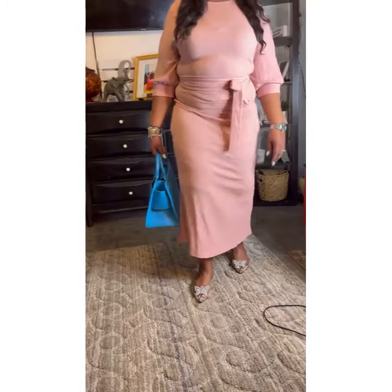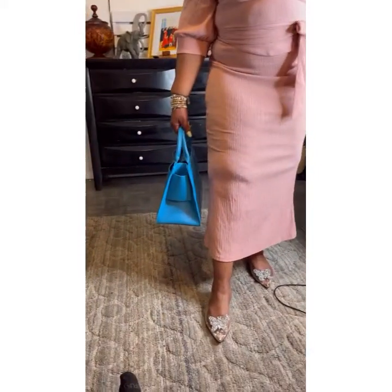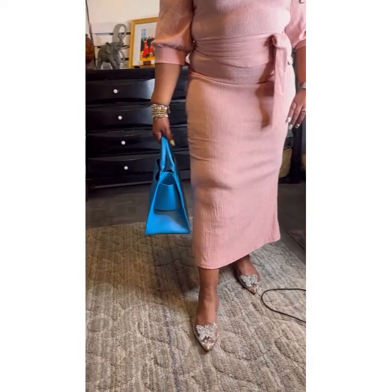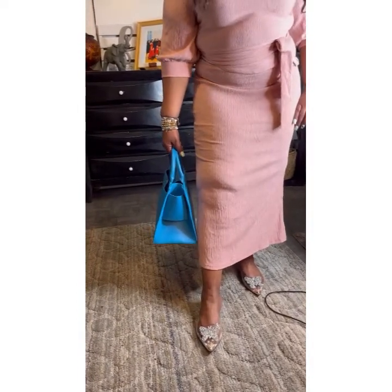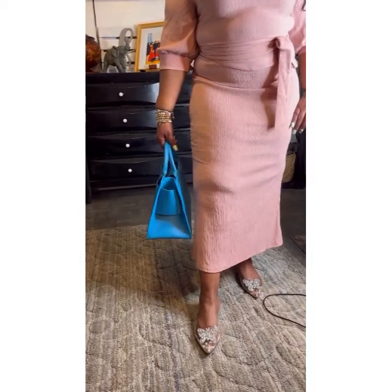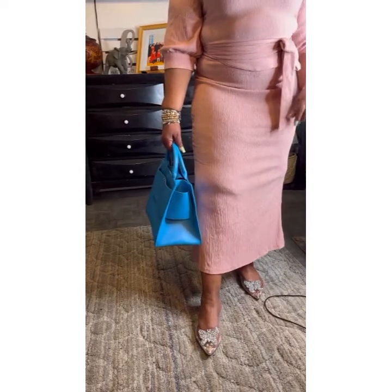I also have on these beautiful shoes, which I got from Shein. Can you get a little closer to the shoe? The butterfly on the shoe is absolutely beautiful — it is gorgeous!